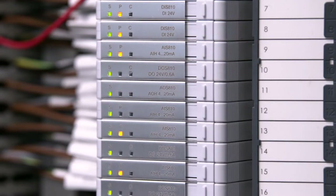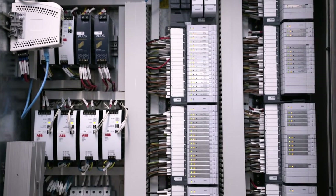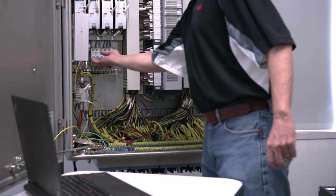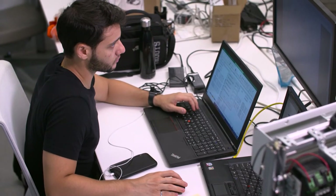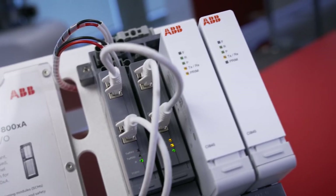In the field we'll have Select I/O installed and we'll be able to commission that all on its own without having to have any controllers, any communication cards — just a laptop and your Select I/O. Meanwhile, the software team is doing their applications, and then later, right before your project commissioning when you're actually going to start the plant, you can bring those two together right at the last minute. System 800XA and Select I/O really takes the drama out of projects.